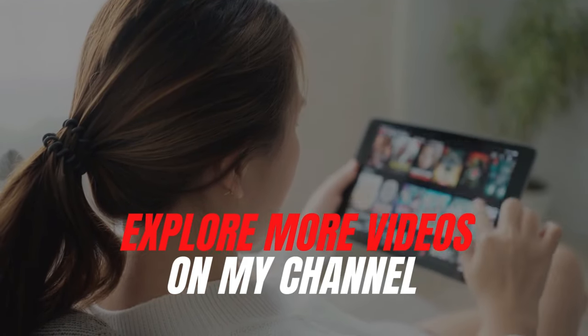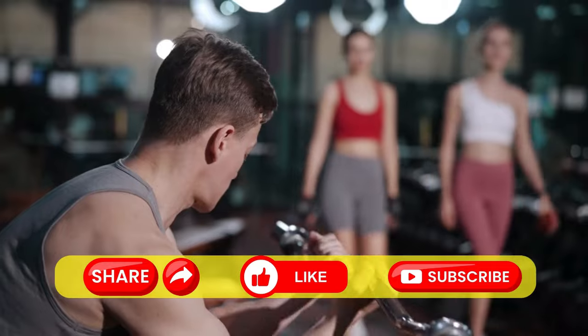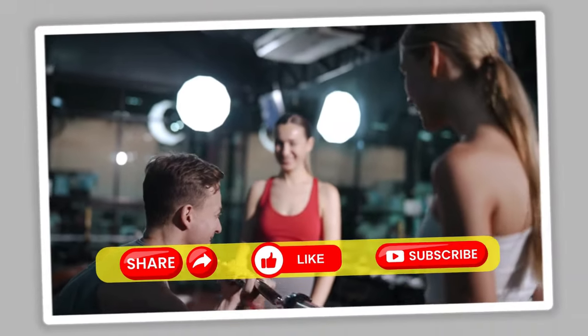Don't forget to explore more videos on my channel — links are right on the screen. If you enjoyed this video, be sure to share it, hit the like button, and subscribe. Catch you soon!